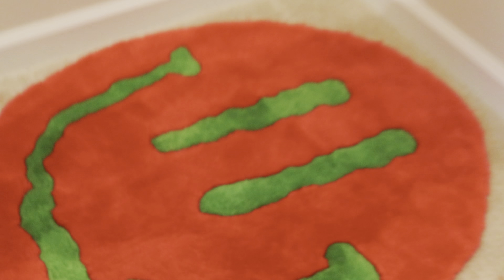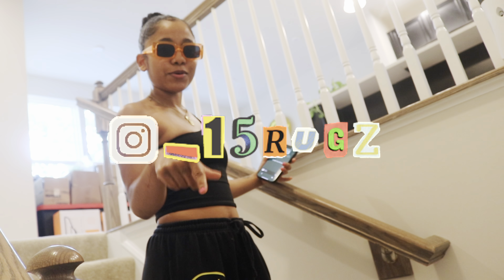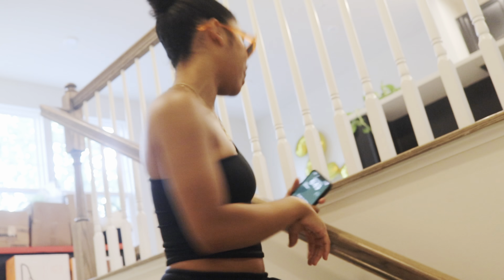First things first, let's stop and just look at the rug. It's beautiful. My brother made it — underscore 15 rug — so go and check him out and get a rug. But this is so sweet. I love it. So this is how you enter the rug.